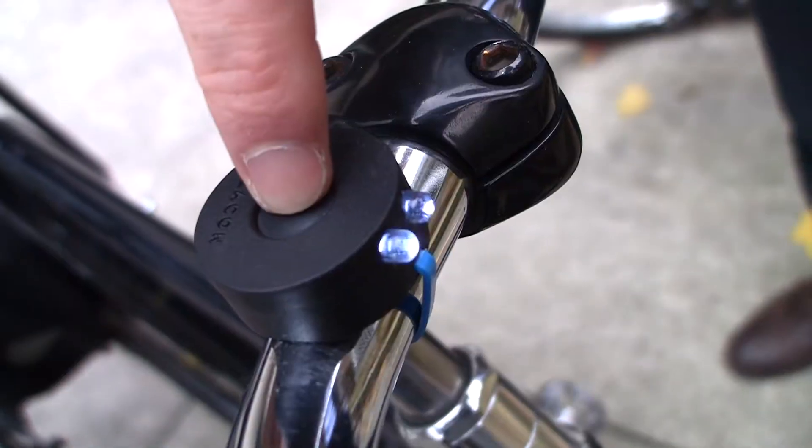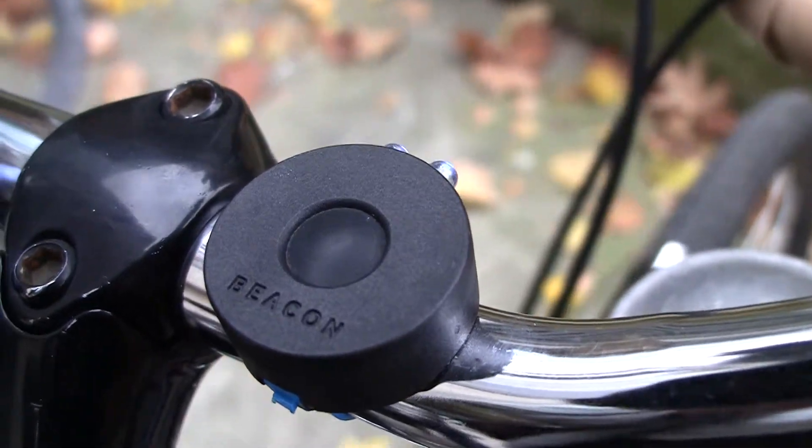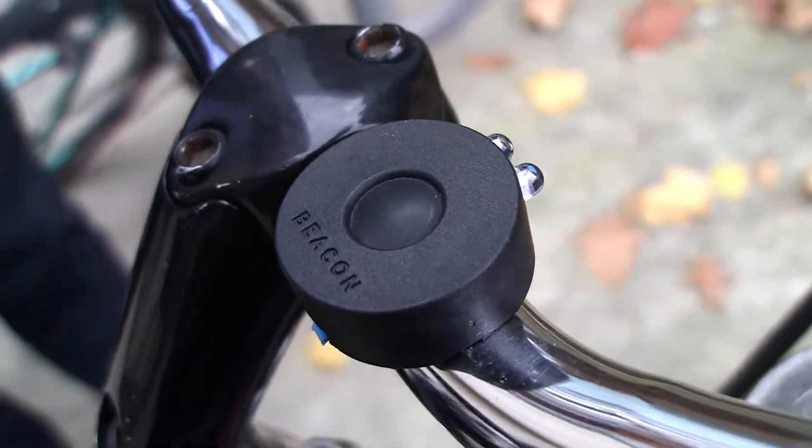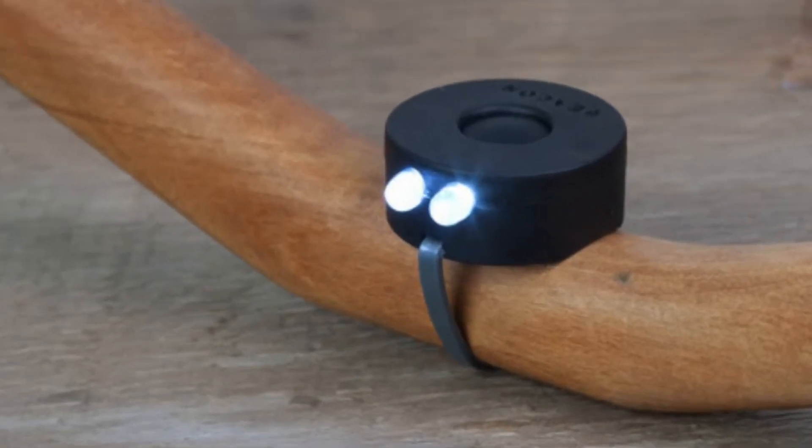Beacon bike lights are a two LED bike light that goes onto your handlebar or on the rear of the bike with a zip tie, which is a little bit of a novel thing. We were concerned that typical bike lights get stolen or they get lost, and we wanted a way to keep them on the bike in a very easy way. So we just added a slot for a zip tie.